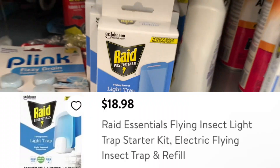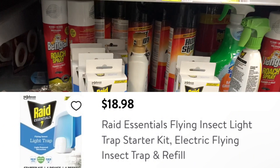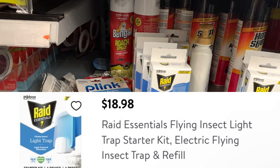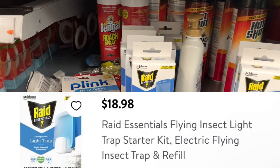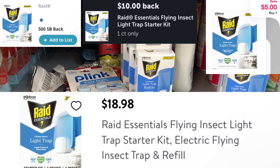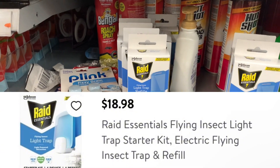It is the Raid Essentials Light Trap Starter — a little plug-in light with a nightlight. It is priced at $18.98. Submit to Ibotta for $10, submit to Shop Me for $5, submit to Swagbucks for $5, and it makes it completely free and a $1.02 moneymaker.